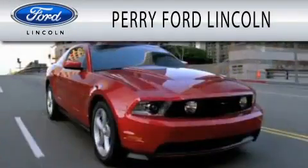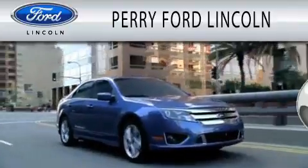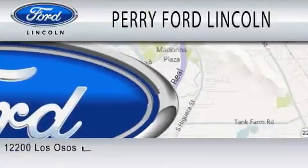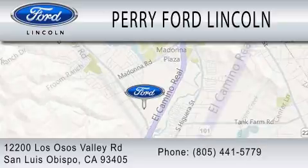Perry Ford Lincoln is dedicated to doing everything possible to ensure that the experience you have selecting your next vehicle is as pleasant as possible. We are located at 12200 Las Osas Valley Road in San Luis Obispo.